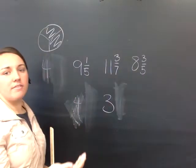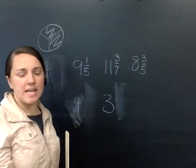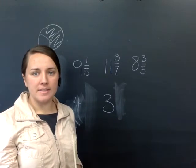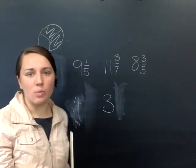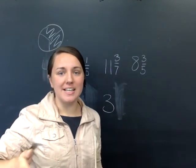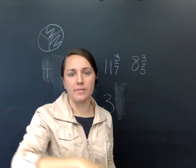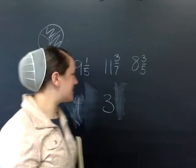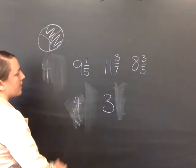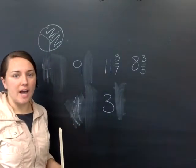What about nine and one-fifth? Is that closer to nine or closer to ten? It is closer to nine. One-fifth is less than one-half. So if the fraction is less than one-half, it means it's closer to the lower number. If it's more than one-half, it's closer to the higher number. Because this is closer to nine, we're going to drop the fraction and just leave our whole number a nine.